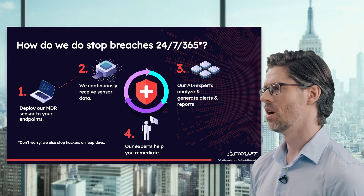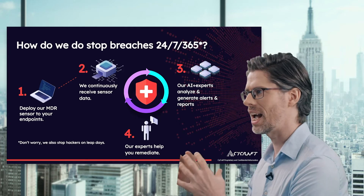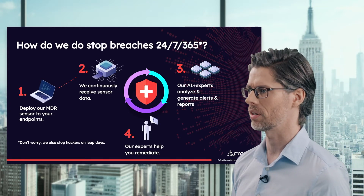So how do we stop this? First, we deploy our MDR sensor to your endpoints, where we continuously receive the sensor data. This goes to our AI experts who analyze and generate reports, which get sent to our experts to help you remediate and get through all of the problems introduced in your network.